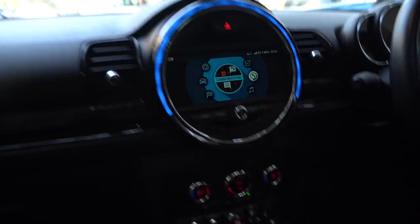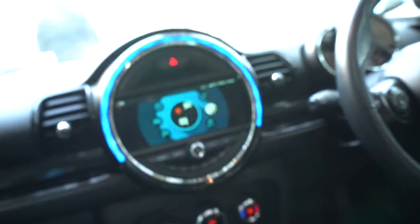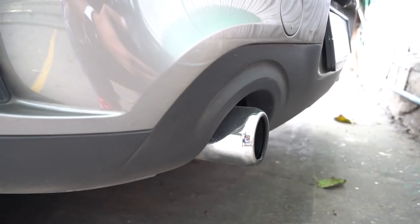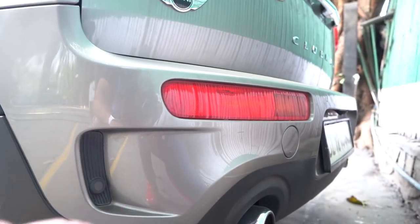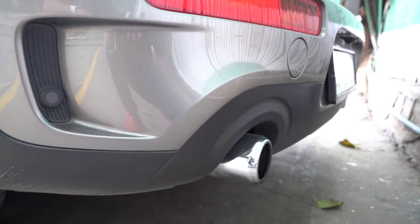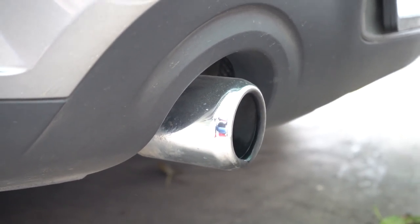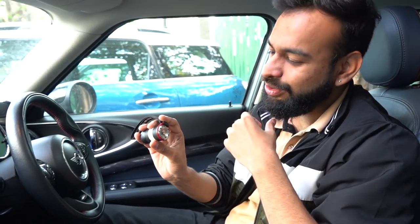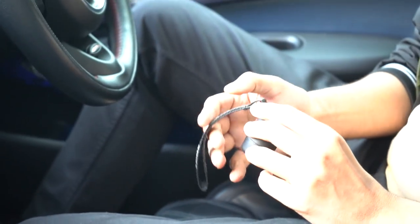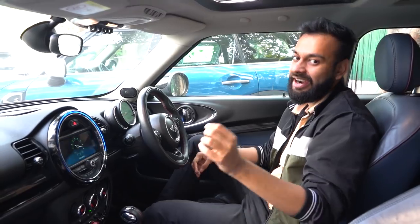Let's talk about the detonator. Here's the basic normal exhaust sound first. And now if you switch on the JCW option — the difference is amazing. This is also an option. They are still doing homologation for it, but you can have it in your car.